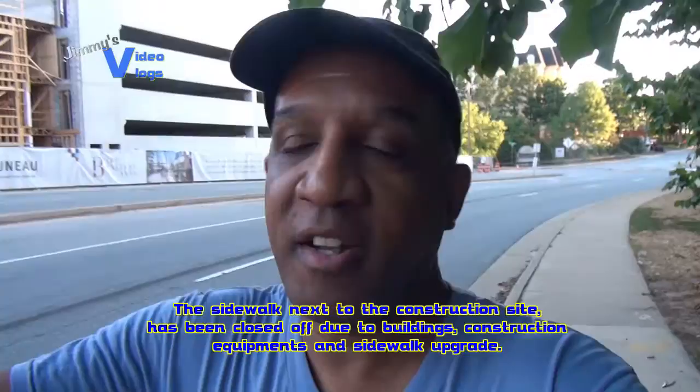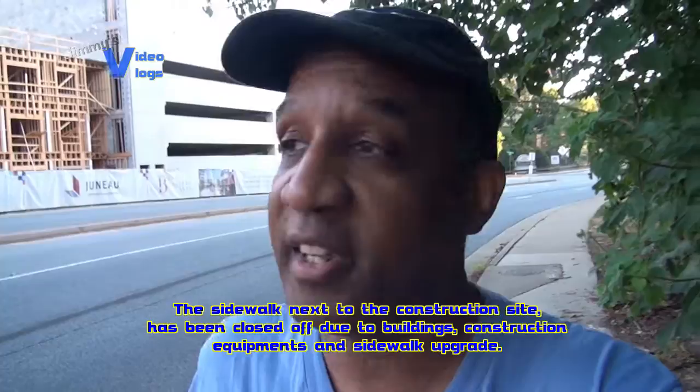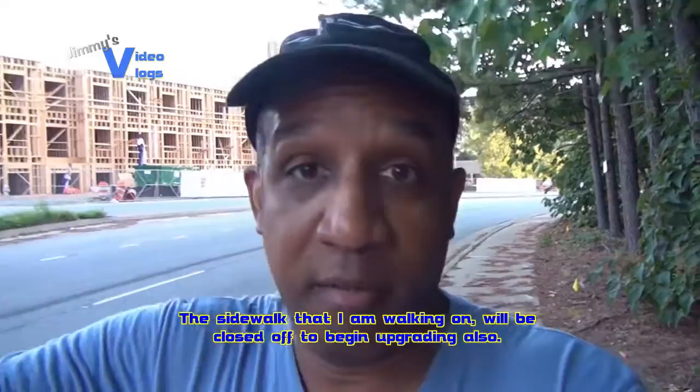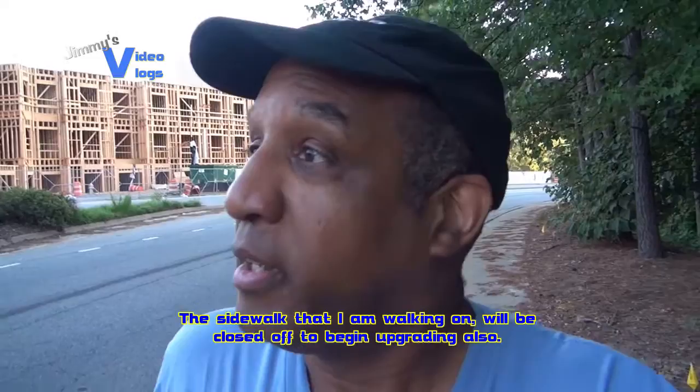They've got the sidewalk across the street fenced off because of the nearby construction, machinery and all that. So any joggers or walkers — if you're planning to go around SunTrust Park, you have to be on this side because there's no sidewalk across the street. They're already starting to have buildings up and they're going to upgrade the sidewalks as well. So make sure you're on this side for your safety. But you can get a good view from across the street as well.